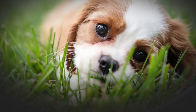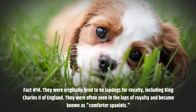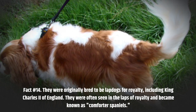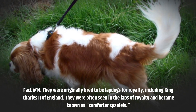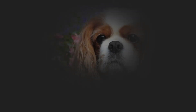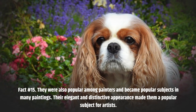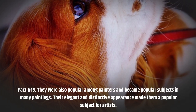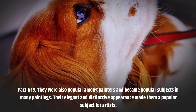Fact number 14. They were originally bred to be lapdogs for royalty, including King Charles II of England. They were often seen in the laps of royalty and became known as Comforter Spaniels. Fact number 15. They were also popular among painters and became popular subjects in many paintings. Their elegant and distinctive appearance made them a popular subject for artists.